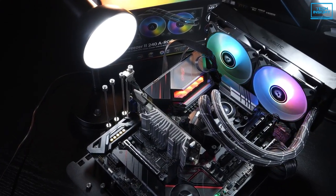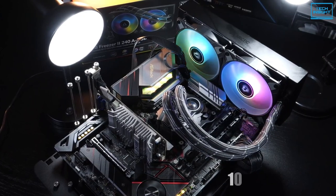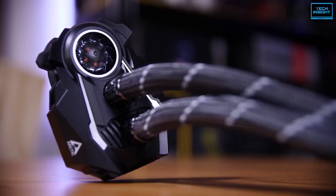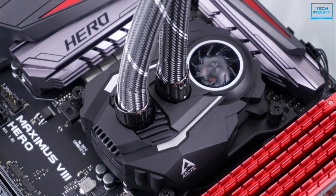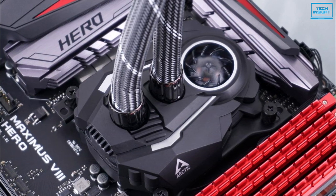There is an additional 400mm VRM fan which provides additional cooling with a speed range of 1000-3000 RPM. It is also controlled through the same method. The pump produces an airflow of 72.8 CFM, which is great for such a cooling system.